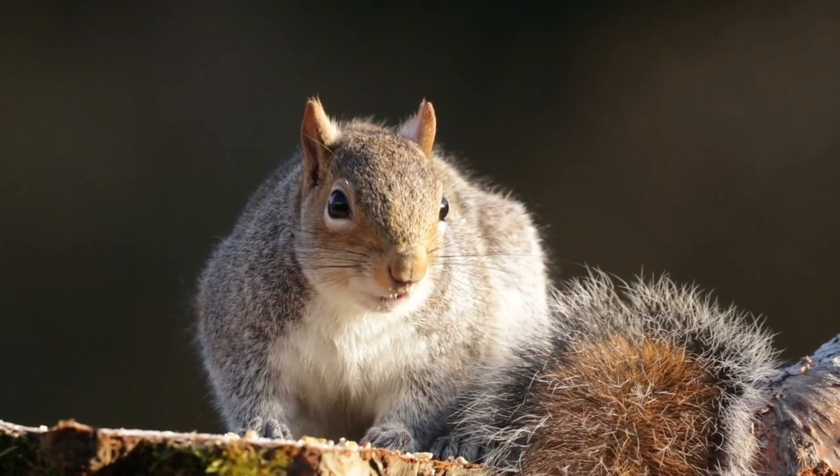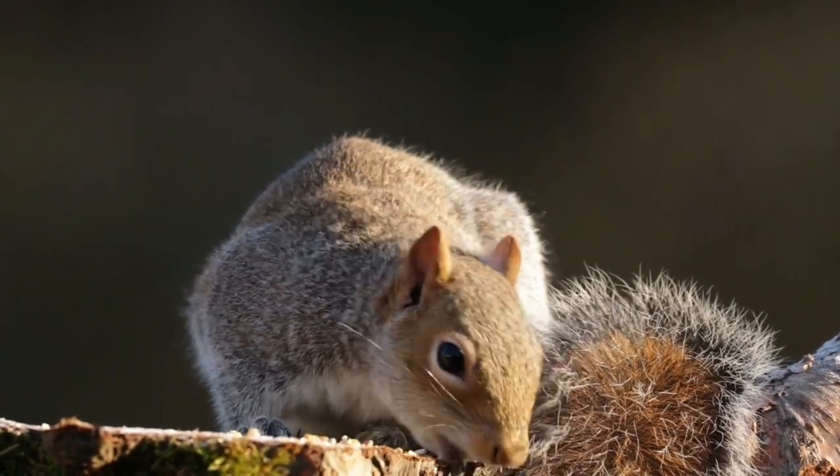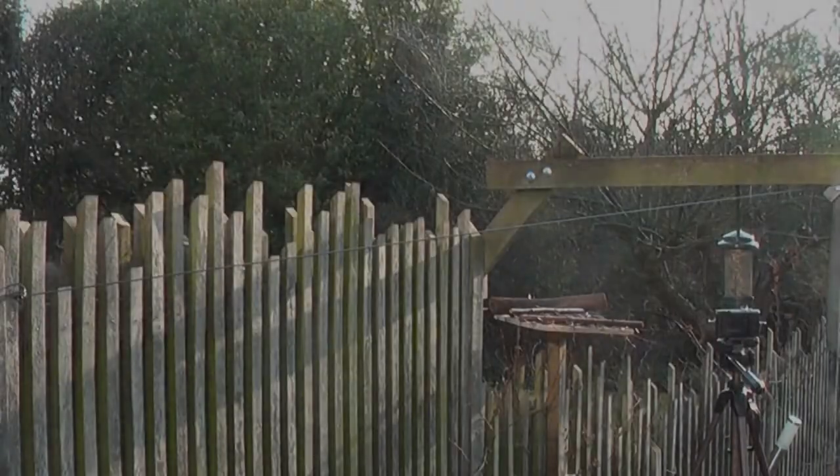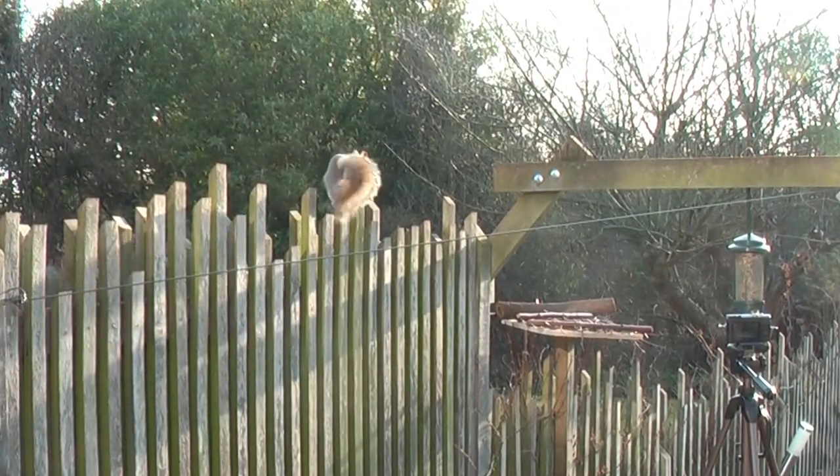The average lifespan of a grey squirrel is between 2 and 5 years. Females may have up to 2 or 3 litters each year, with up to 3 or 4 young at a time.